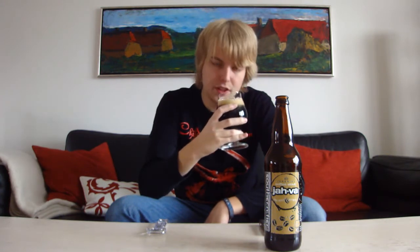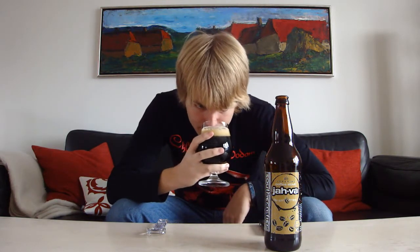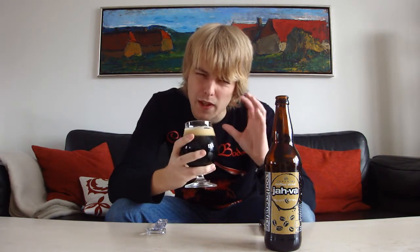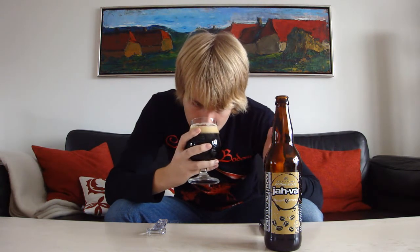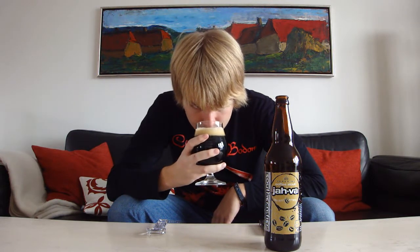Wow, I can just smell the coffee from here. Let's check out the aroma. That is just an immense amount of coffee — a real smooth coffee-type aroma. One thing that surprises me is I actually smell some hops; there's a slight hoppiness along with a decent amount of roasted malt, maybe some toasted graininess, and a slight amount of chocolate. The coffee is definitely quite dominating, but I expected even more coffee than this actually.